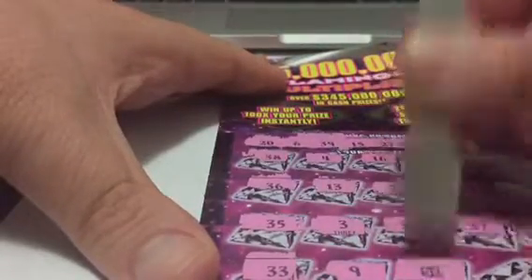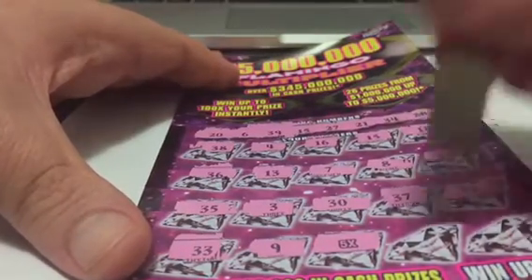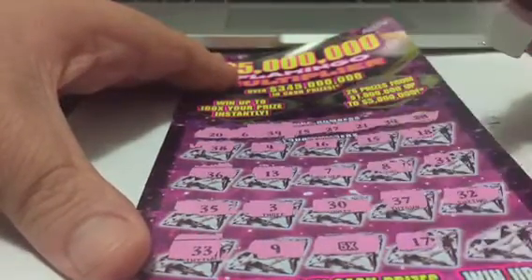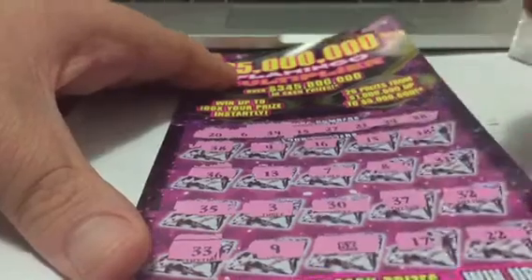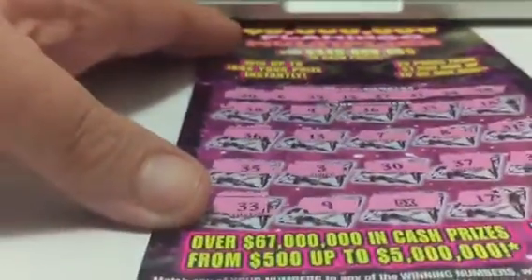...5 times! Oh boy, we have a 5 times symbol. Hope it's good and it's not a fake multiplier. 17 and 22. Right at the end we had a 5 times multiplier.